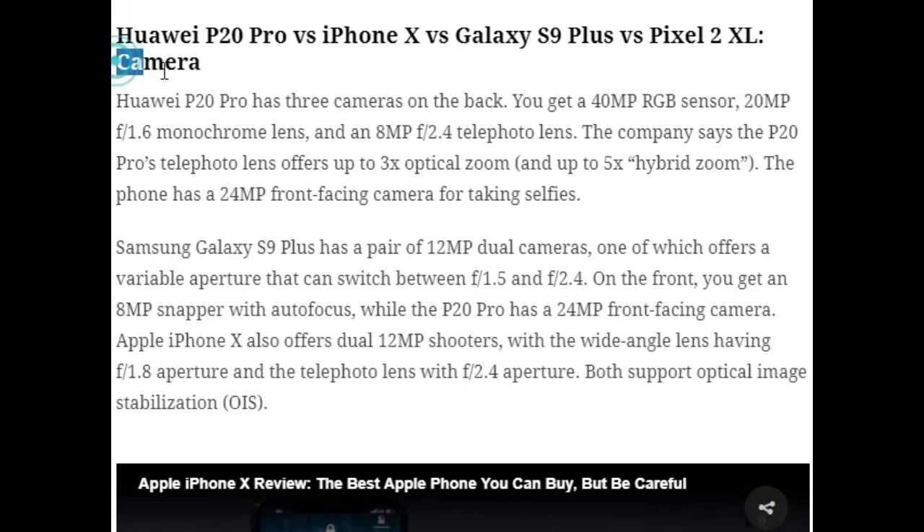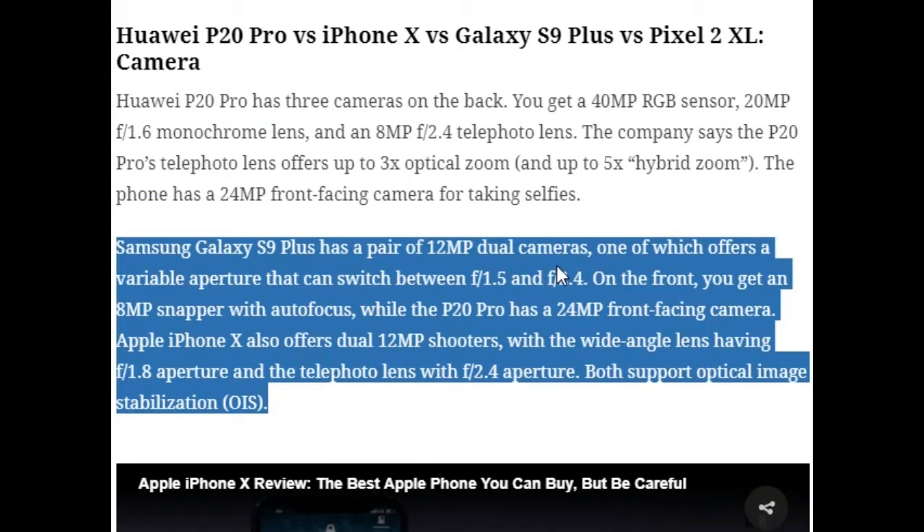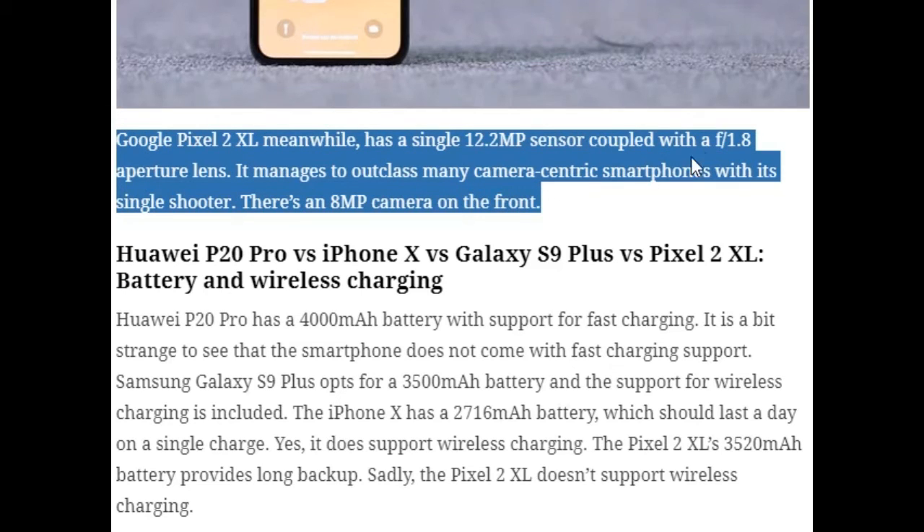For cameras: the Huawei P20 Pro has a triple rear camera setup — a 40MP RGB sensor, a 20MP f/1.6 monochrome lens, and an 8MP f/2.4 telephoto lens offering 3x optical zoom and up to 5x hybrid zoom — plus a 24MP front camera. The Samsung Galaxy S9 Plus has dual 12MP rear cameras, one with a variable aperture switching between f/1.5 and f/2.4, and an 8MP autofocus front camera. The iPhone X offers dual 12MP shooters with f/1.8 wide-angle and f/2.4 telephoto lenses, both with OIS. The Google Pixel 2 XL has a single 12.2MP rear sensor with f/1.8 aperture that outclasses many dual-camera phones, plus an 8MP front camera.